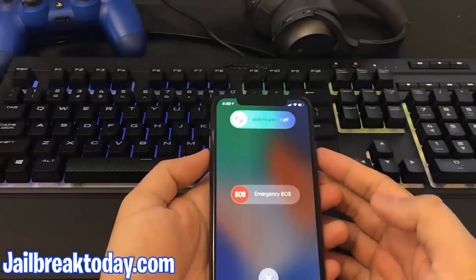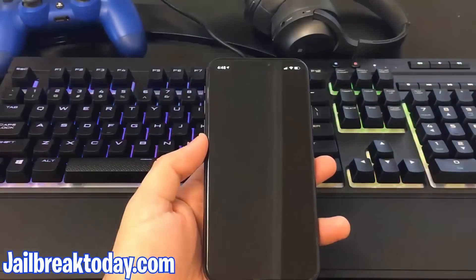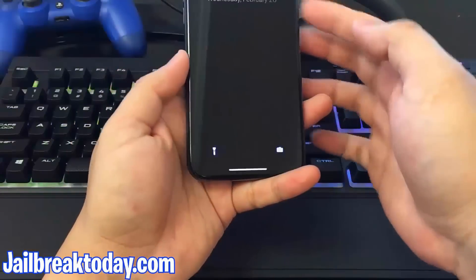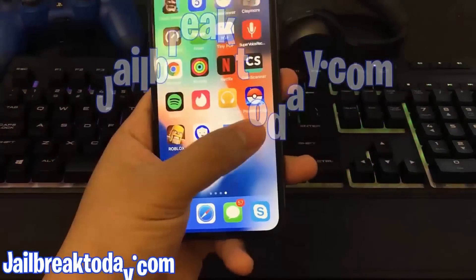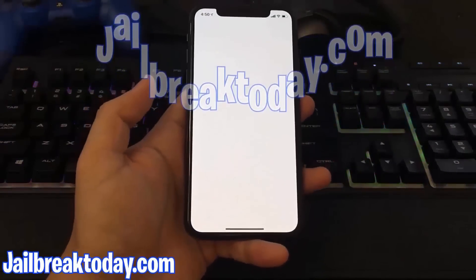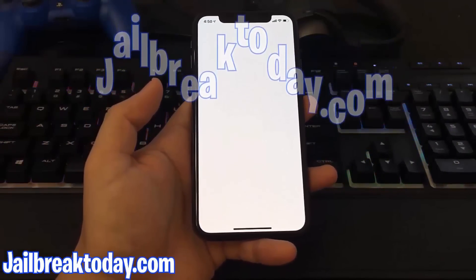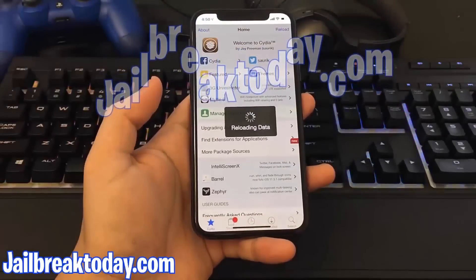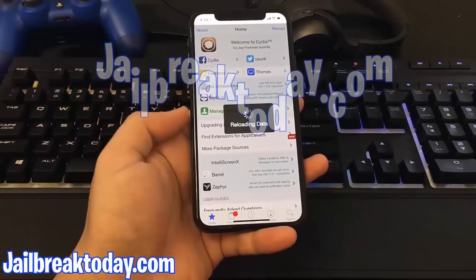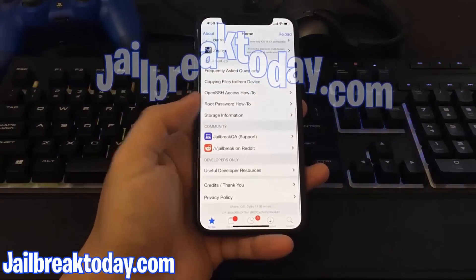All I have to do is restart my device. Once I boot it up, because I successfully completed the human verification, I will now have Cydia on my phone. You guys can see here, I have Cydia. My device has successfully been jailbroken. I didn't have to do anything complicated like connecting my phone to the computer, I didn't have to risk getting any viruses. I was just able to go on jailbreaktoday.com to jailbreak it, and it was that simple.